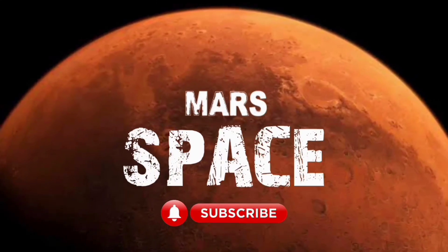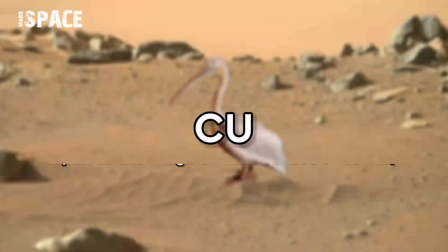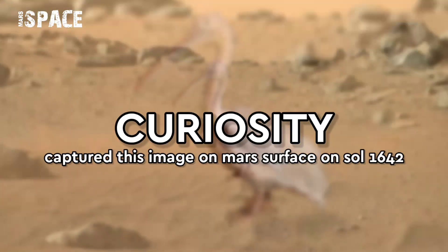Hi my dear friends, welcome back to our YouTube channel Mars of Space. For more updates hit the bell icon with thumbs up, and please watch till the end.